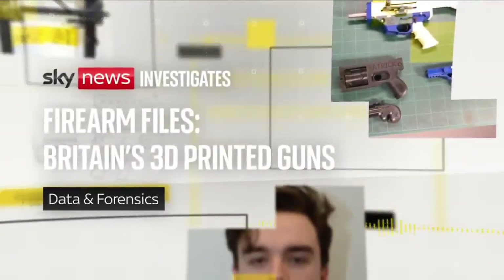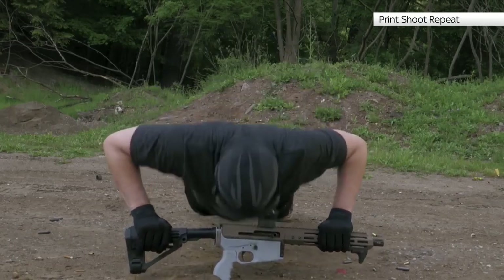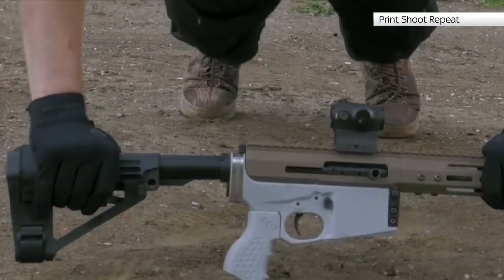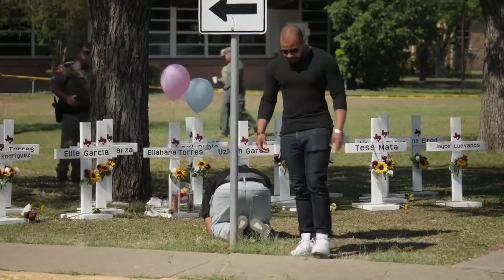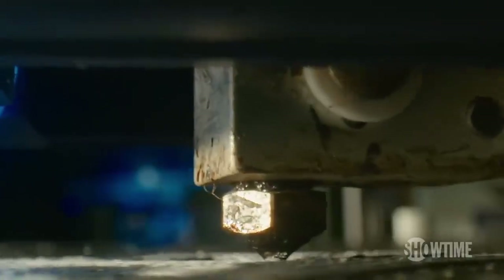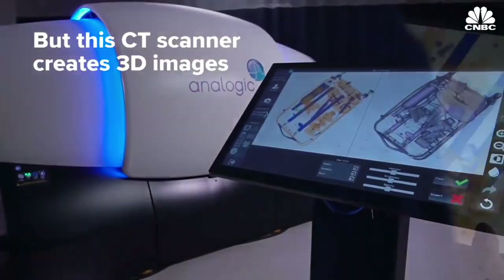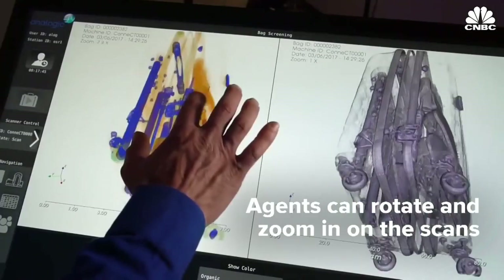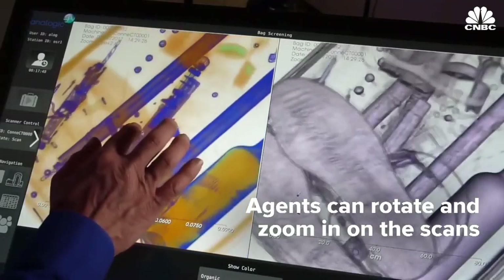3D-printed firearms do not currently work as well as traditional guns. However, there have been rapid improvements in the reliability of 3D-printed firearms, and they are becoming less prone to malfunction. 3D-printed guns pose a significant threat to community safety. These weapons are potentially available to people who aren't licensed to own a firearm. What's more, these weapons are made mostly from plastics, which means they aren't detectable with metal detectors. Such firearms can bypass traditional security screening measures, presenting serious risks in aviation, public events, and locations where security screening is in place.